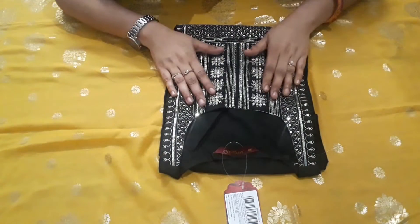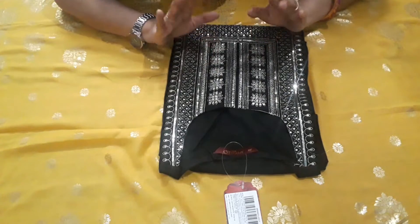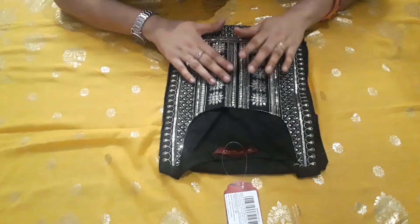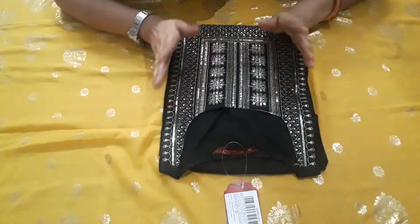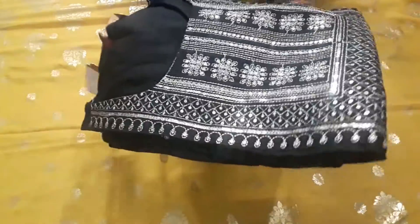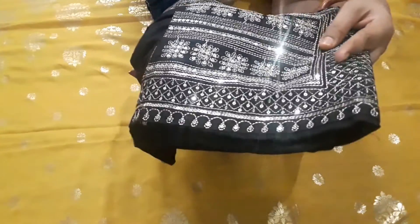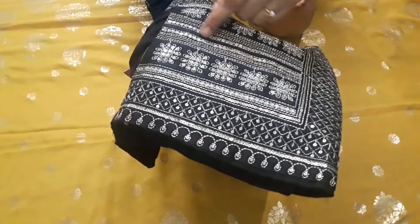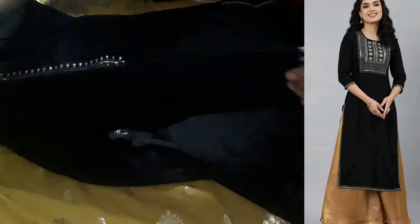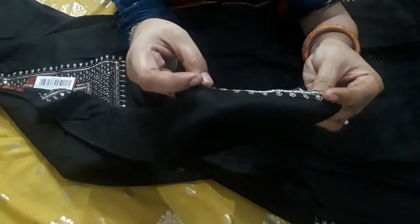This is the last piece. Again it is a very beautiful and elegant piece. In a previous video I showed a pink color; in this video I have picked up the black color. You can see the black color is very beautiful compared to other colors. It has a round neck with full sequence work detailing plus embroidery. This brand is Gulmohar Jaipur and it has three quarter sleeves with embroidery on the sleeves as well.